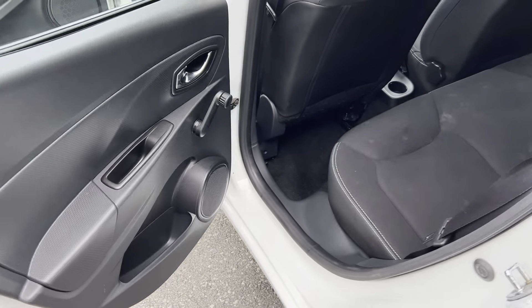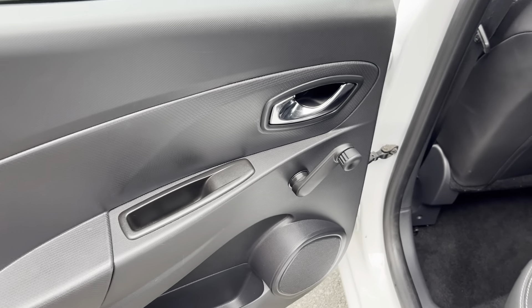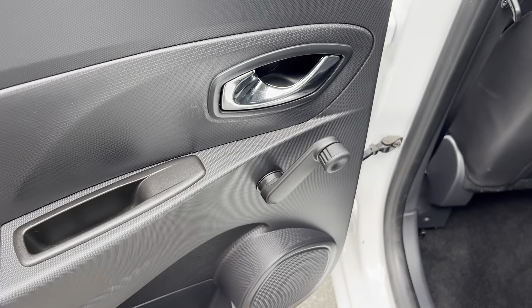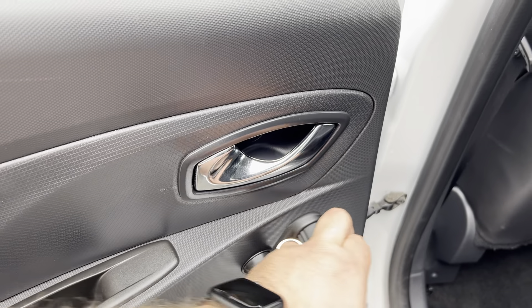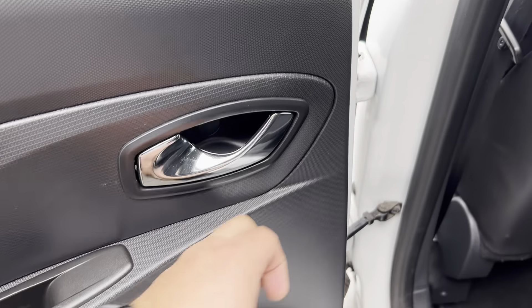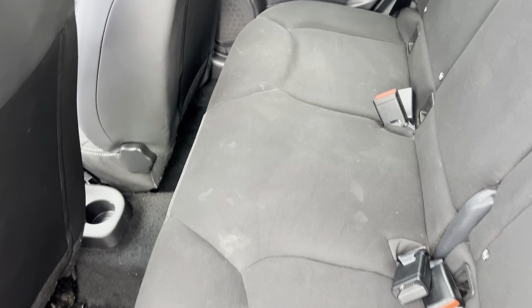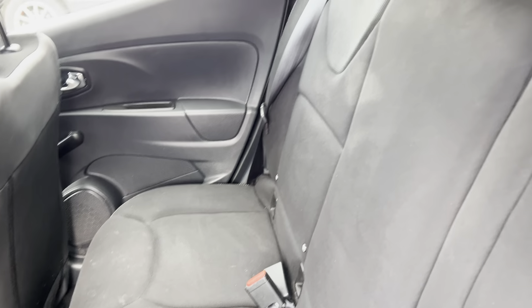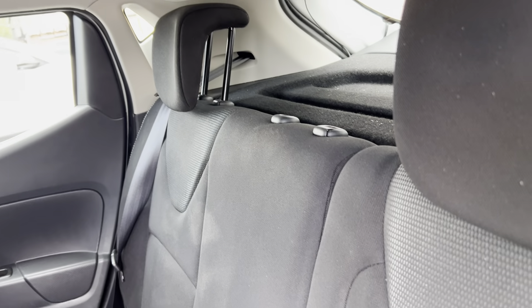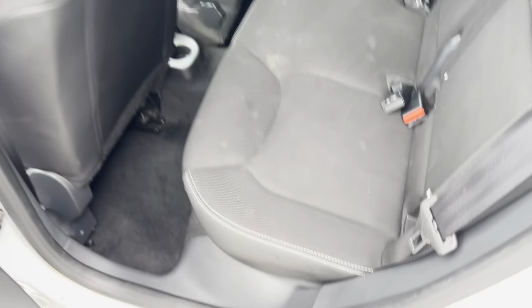Let's have a look at the rear passenger side as well. You've got good old manual AC there. You twist that and then... just me then. The seats in the back will definitely need a clean but that's not an issue. They will be cleaned before somebody comes over to pick it up.